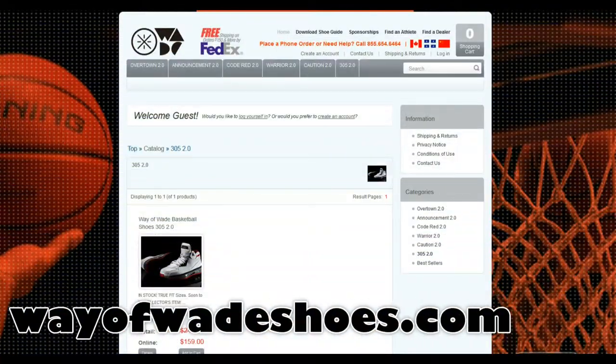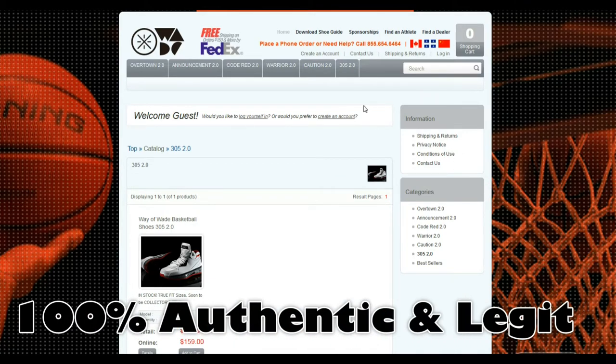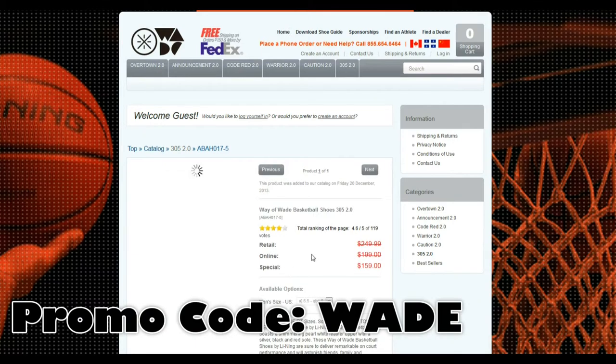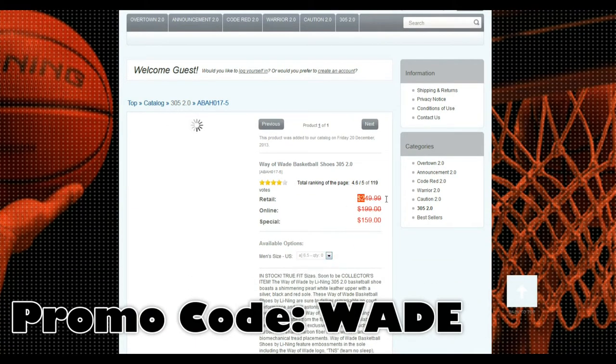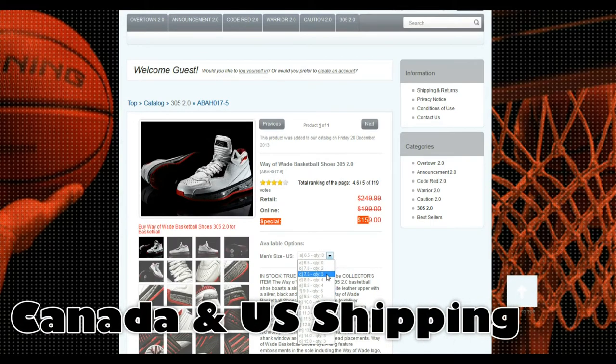Hey, what's going on YouTube, I'm Crankyx back again. Just wanted to report a deal on wayaway shoes.com — these guys ship to US and Canada locally as well. You add this shoe to cart, there is a promo code to get them even cheaper. They're already marked down from $249 to $199 to $159.